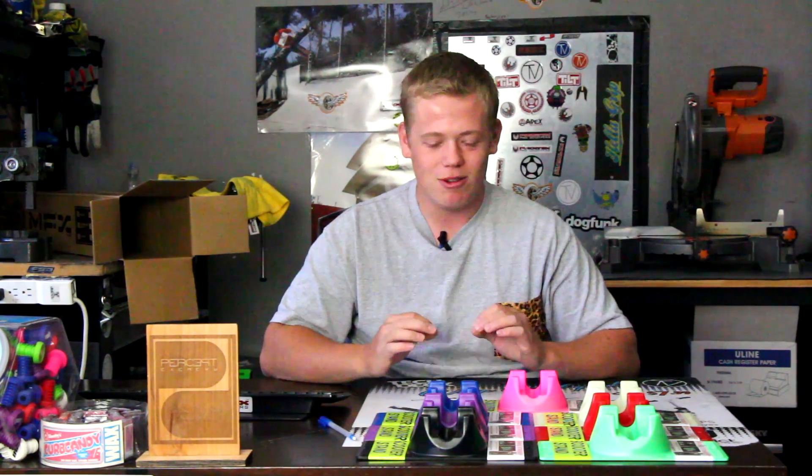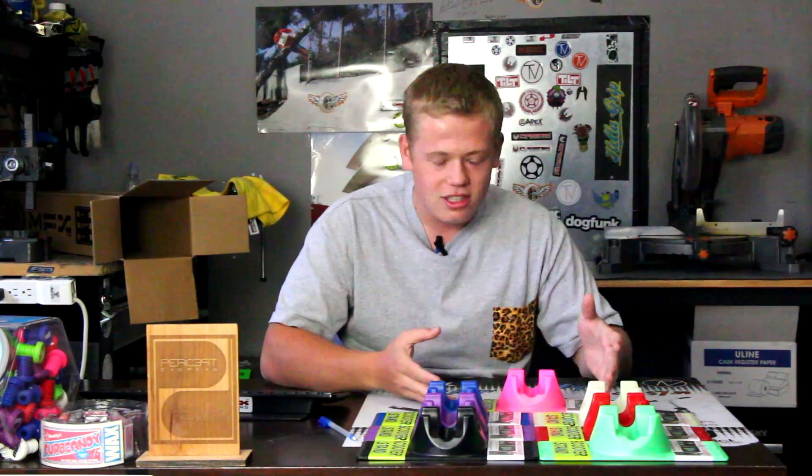Today we're going to be reviewing the outstanding, incredible scooter stand designed by NASA. These stands use a proprietary carbon fiber laced with Versace 24 karat gold. The reason you cannot see the gold is because they covered it with these beautiful colors, because otherwise you'd get jacked for them.